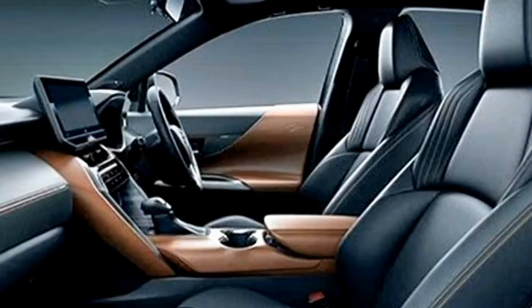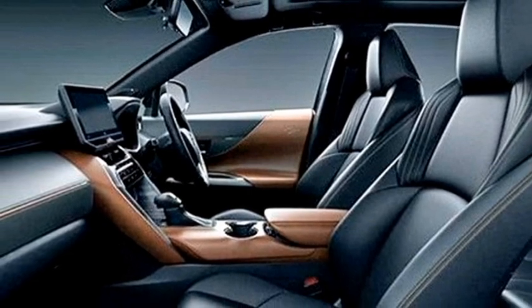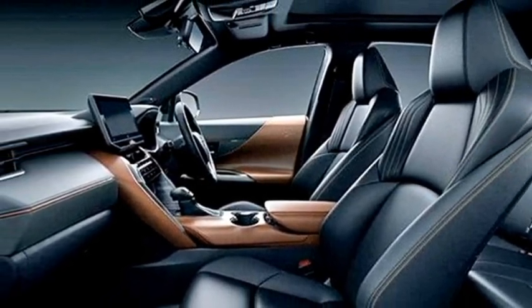Additional interior features include a digital inner mirror, bottle holder, ambient lighting, premium leather upholstery, panoramic sunroof, and bigger boot space.